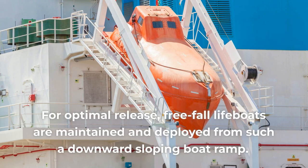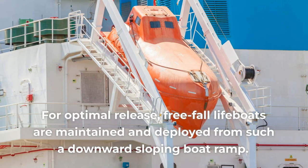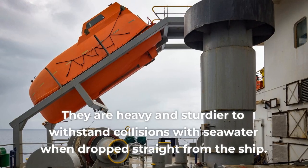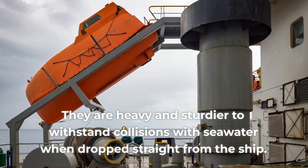Freefall lifeboats are maintained and deployed from a downward-sloping boat ramp for optimal release. They are heavy and sturdier to withstand collisions with seawater when dropped straight from the ship.